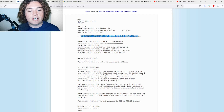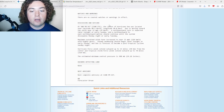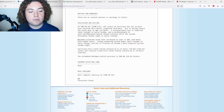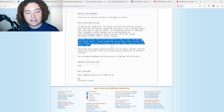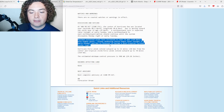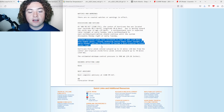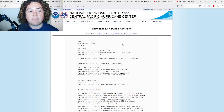Let's go ahead and read the public advisory: Dawn becomes a hurricane just before reaching cooler waters. At 5 PM, the center of Dawn was located at 40°N, 50°W, moving north at 12 miles per hour. Maximum sustained winds have increased to 75 miles per hour with higher gusts. Steady weakening should begin later tonight or early Sunday, and Dawn is forecast to be a post-tropical cyclone Sunday night. Hurricane-force winds extend out 15 miles from the center; tropical storm-force wind at 70 mph; pressure 988 millibars.